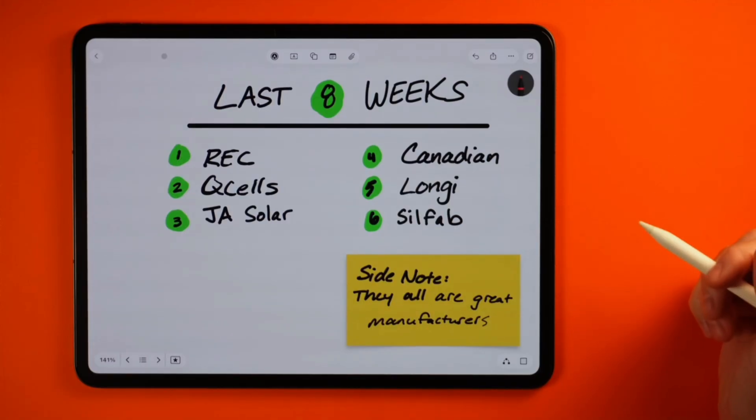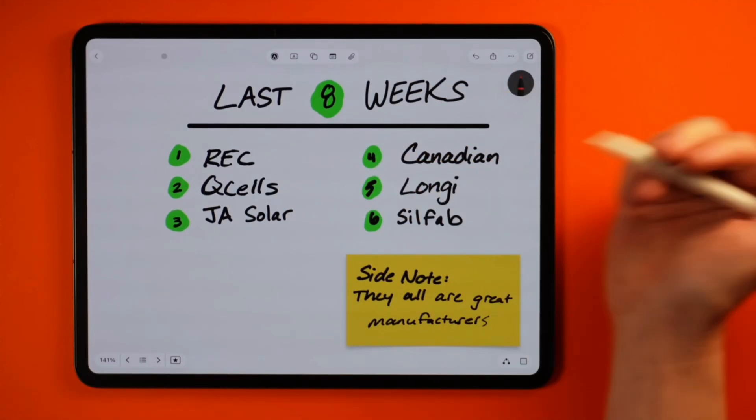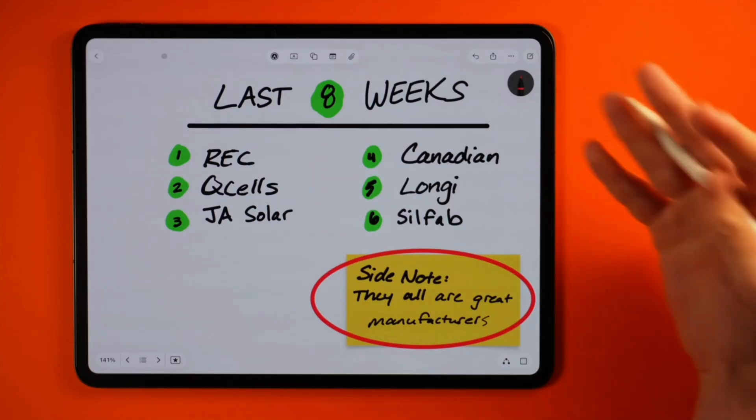Just to give you context, I've rotated through probably six different manufacturers in the last eight weeks simply due to panel availability constantly changing. So be prepared to be flexible in case a curveball is thrown your way.